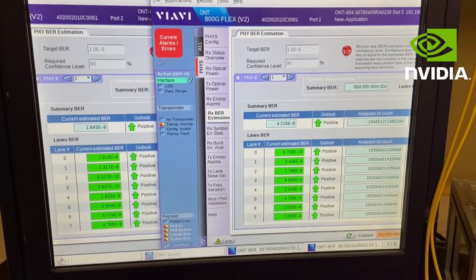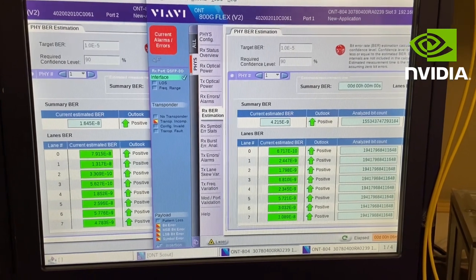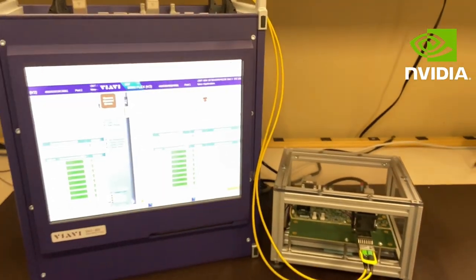By eliminating the TEC and TEC circuitry, the use of uncooled EML reduces both module cost and power dissipation.